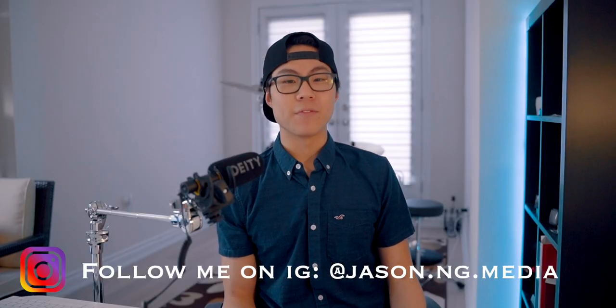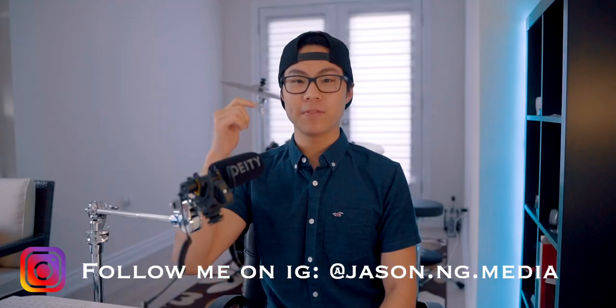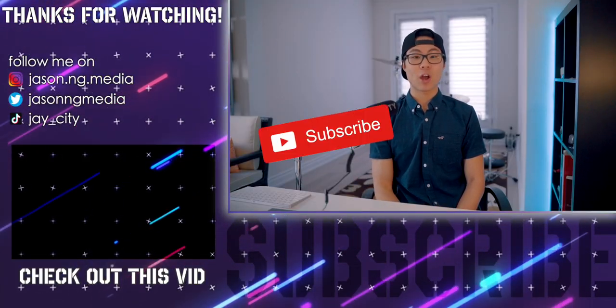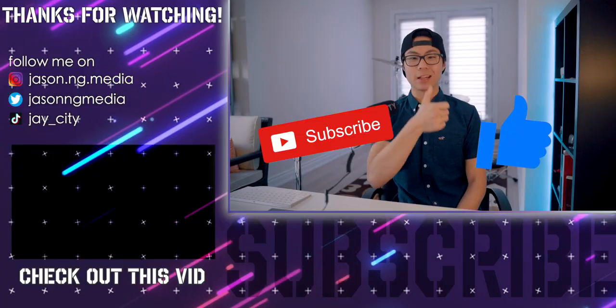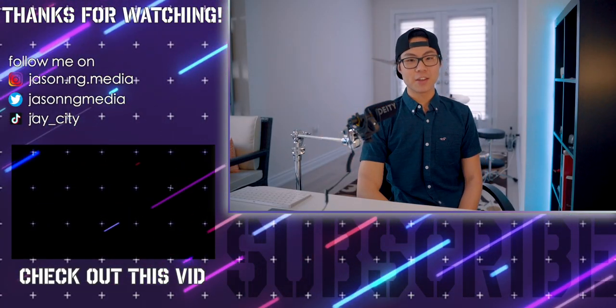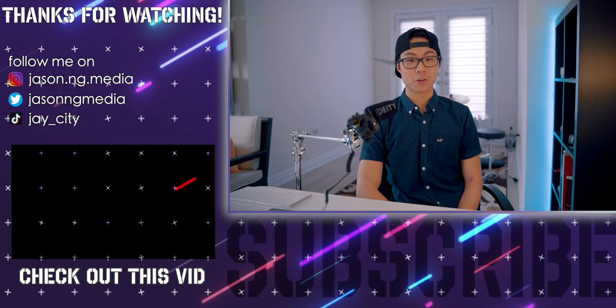That's pretty much all I have to say. If you have any questions, feel free to leave them down in the comment section below and I'll try my best to respond. If you're new to JC, definitely click that subscribe button and while you're at it, click that like button. Anyways, this is Jason signing out of JCD. Stay safe and I'll see you guys in the very next video. Peace.